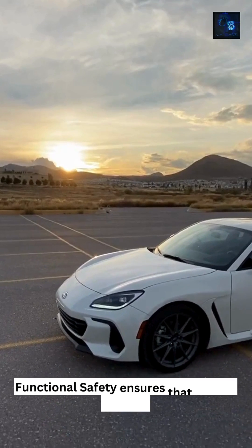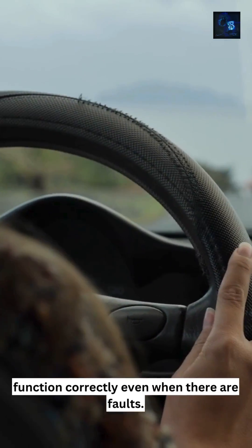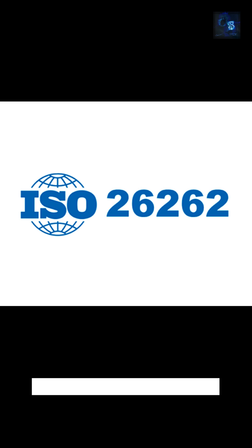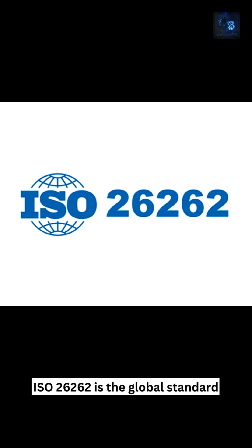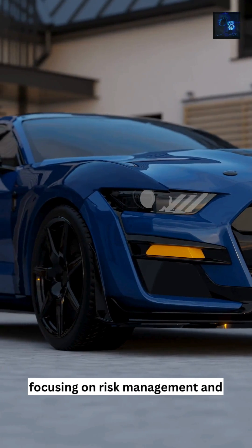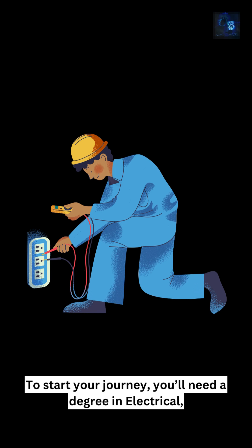Functional safety ensures that vehicle systems function correctly even when there are faults. It prevents hazardous failures that could cause accidents. ISO 26262 is the global standard that governs functional safety in automobiles, focusing on risk management and safety measures for electronic and software-based systems.